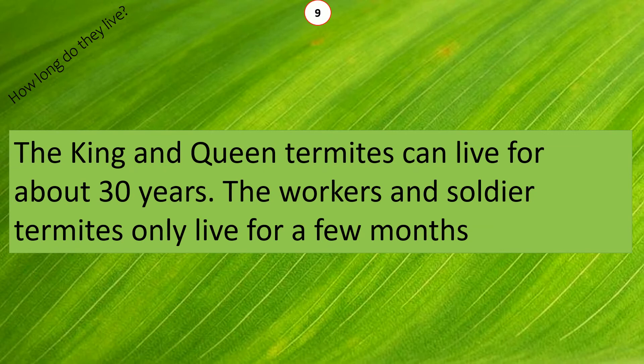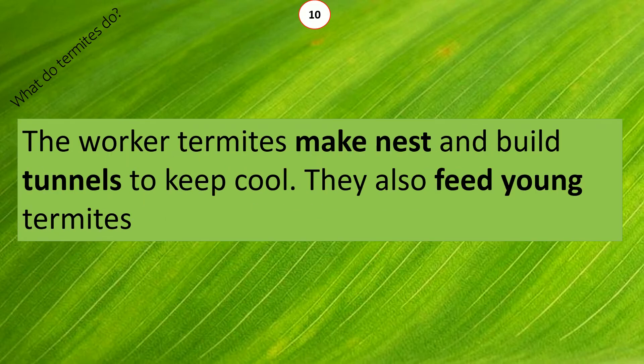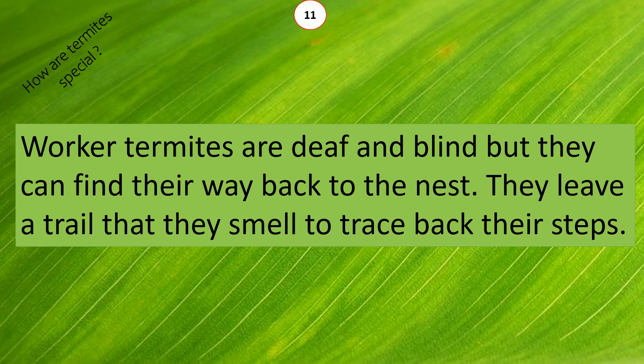The king and queen termites can live for about 30 years. The workers and soldier termites only live for a few months. The worker termites make nests and build tunnels to keep cool. They also feed young termites.